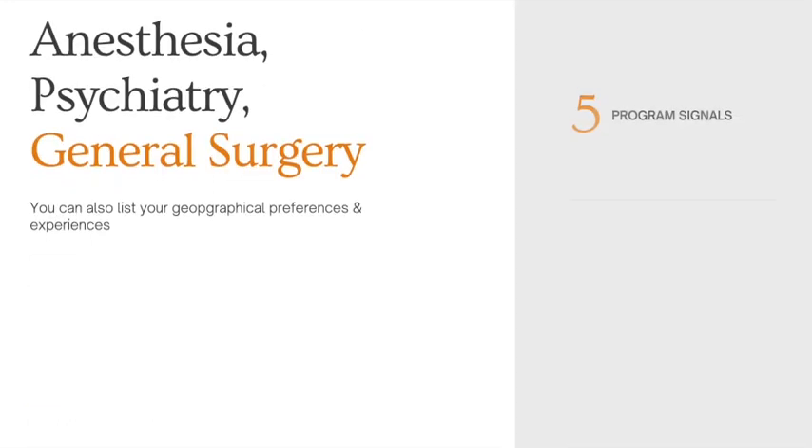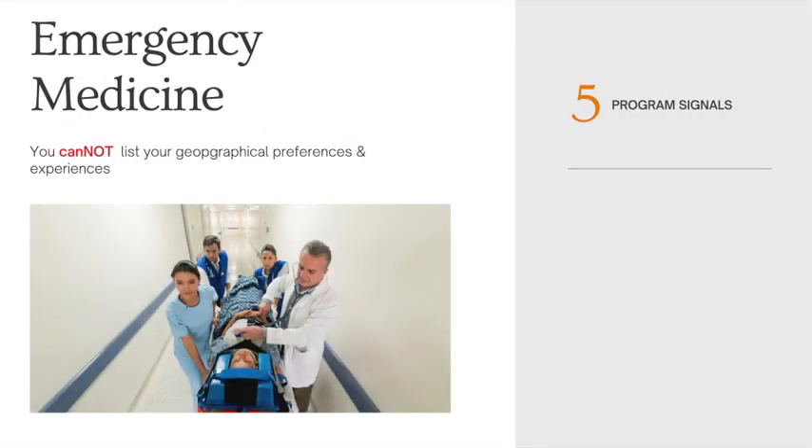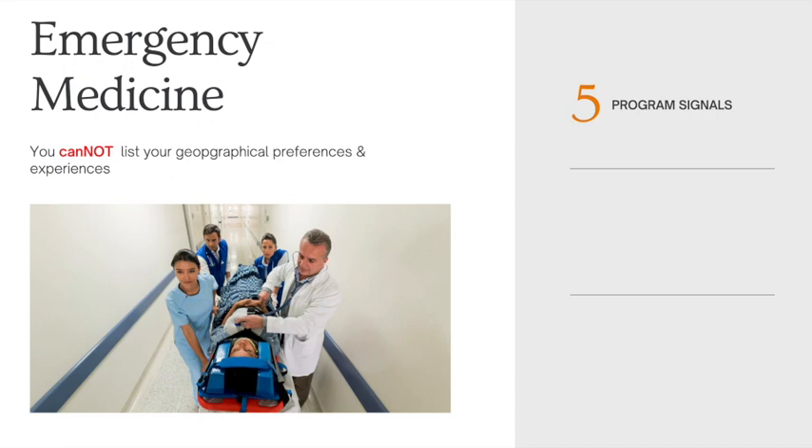General surgery, psychiatry, and anesthesia really bumped up the number of signals — you can signal five programs for these specialties, and you can also list your geographical preferences and experiences. So if you are applying to any of these programs, you'll need to wait to see what programs are participating and then decide which ones you are going to signal. For emergency medicine, you can also signal five programs; however, you cannot list your geographical preferences and experiences — emergency medicine is just focusing on the signals.